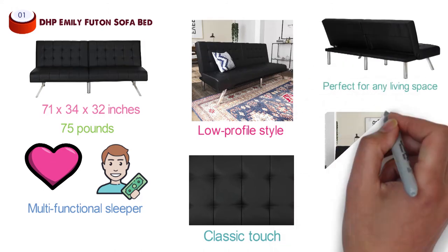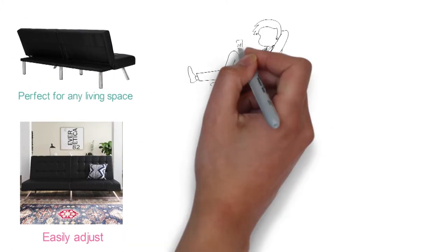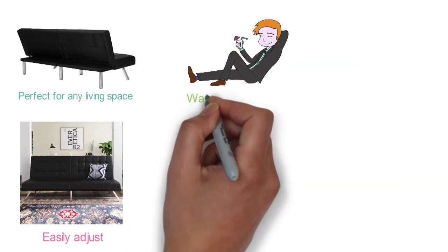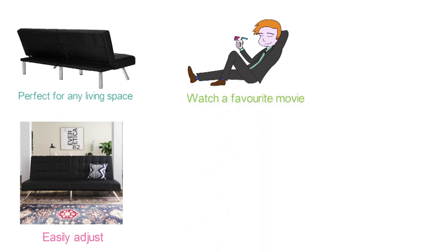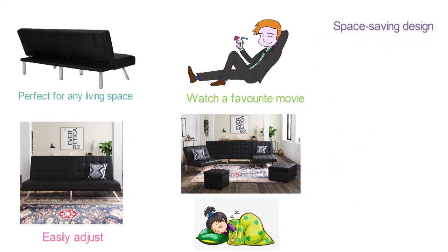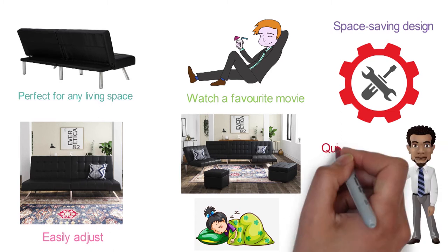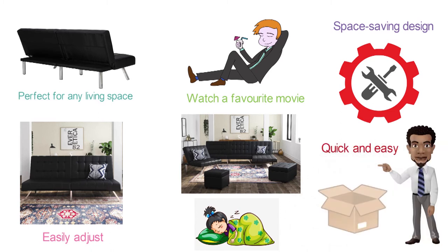The convenient split-back design of the Emily Futon Sofa allows you to easily adjust it to your comfort levels. You will enjoy sitting up to chat or lounging back to watch a favorite movie. Both sides can be laid flat to provide a comfortable sleeping bed for overnight guests. The sleek, space-saving design is amazingly simple to assemble and comes in one convenient box. Setup is quick and easy within minutes, and everything you need is included in the package.